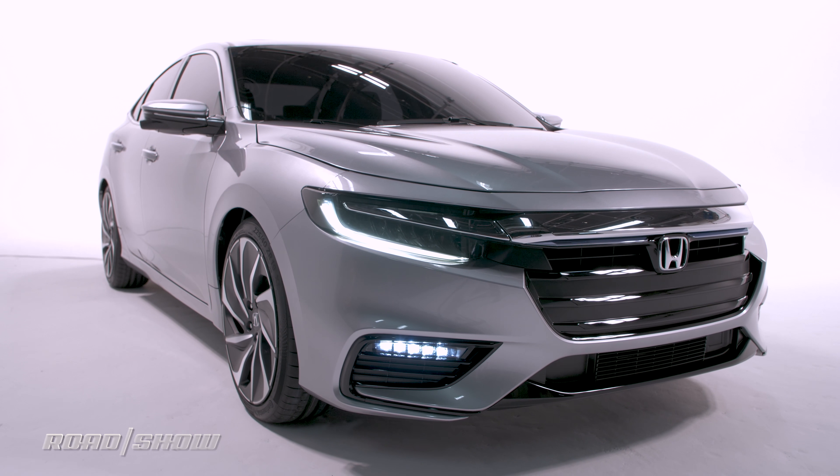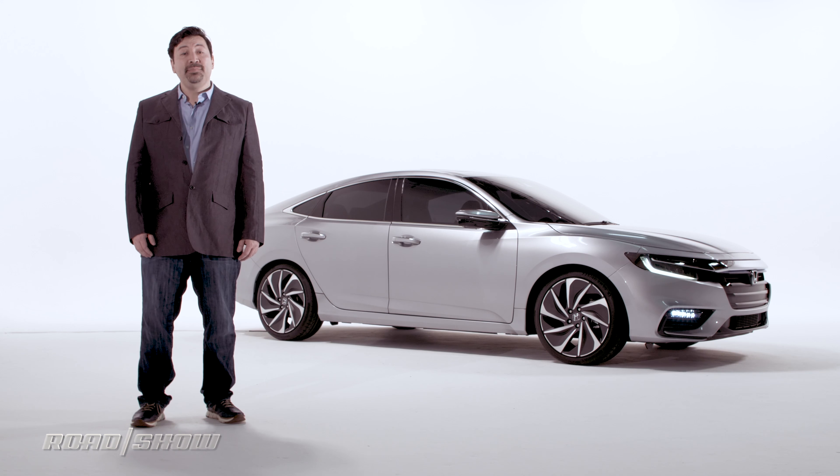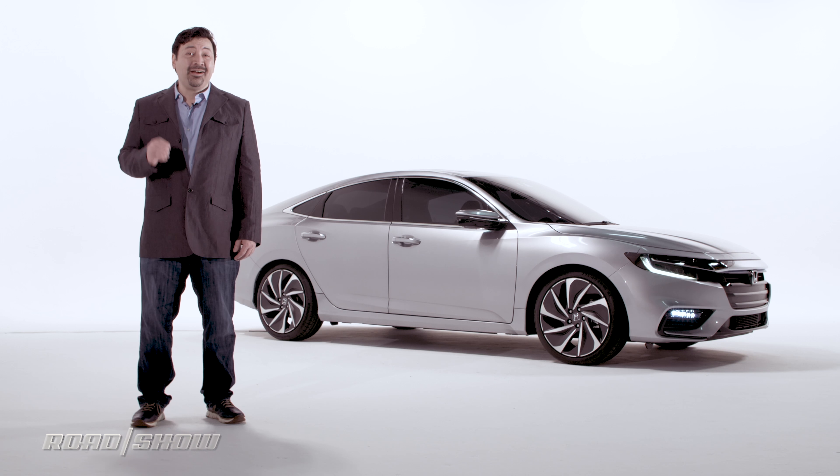In fact, it looks a lot like a shrunken Accord. To me, that's a very good thing, because the latest generation of that car is both handsome and surprisingly roomy inside.